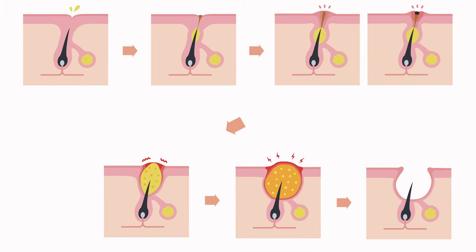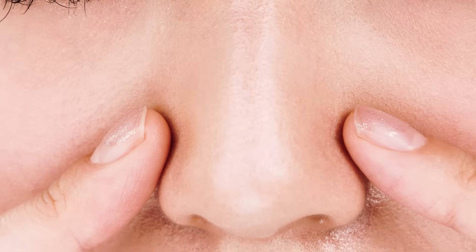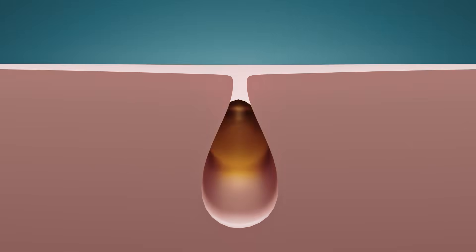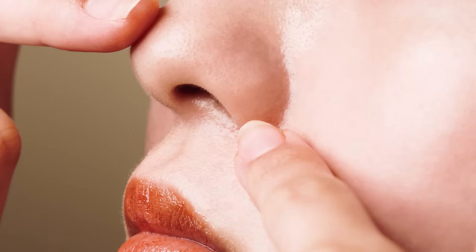While sebaceous filaments are a natural part of the skin's oil production process, they can be bothersome for those seeking a smoother complexion. In this video we will help you understand the science behind sebaceous filaments and how to effectively reduce the appearance of them quickly and get rid of them long term.